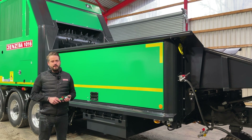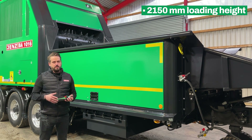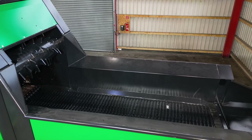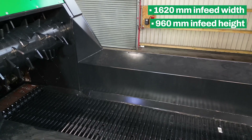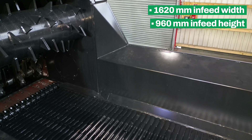With a total infeed height of only 2 meters and 15, we are very flexible to feed the machine with different kinds of loading vehicles. At 4 meters in length, or optionally 5 meters 80 with an open folding hopper, we are very flexible for any kind of materials. The robust steering belt and the huge feeding opening of 1620 x 960 millimeters are just a few of the features that our BA 1016 offers for tough continuous operation.